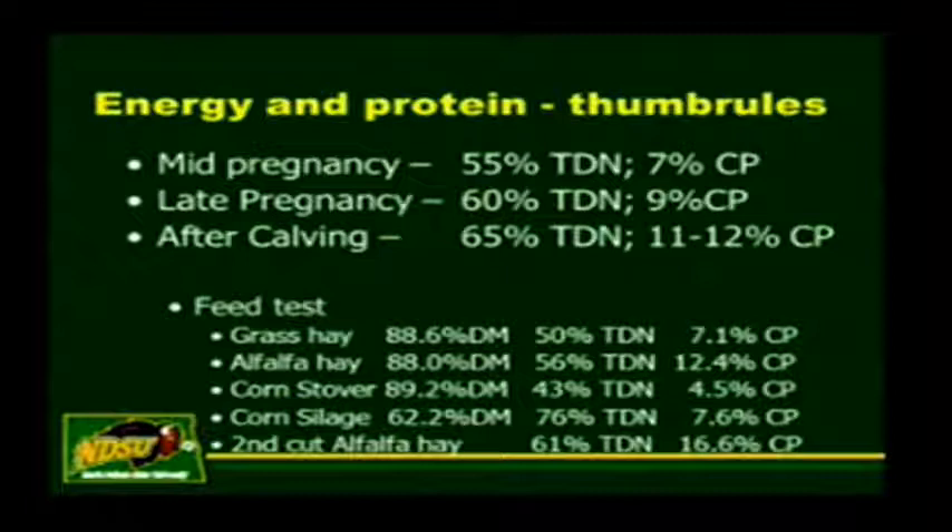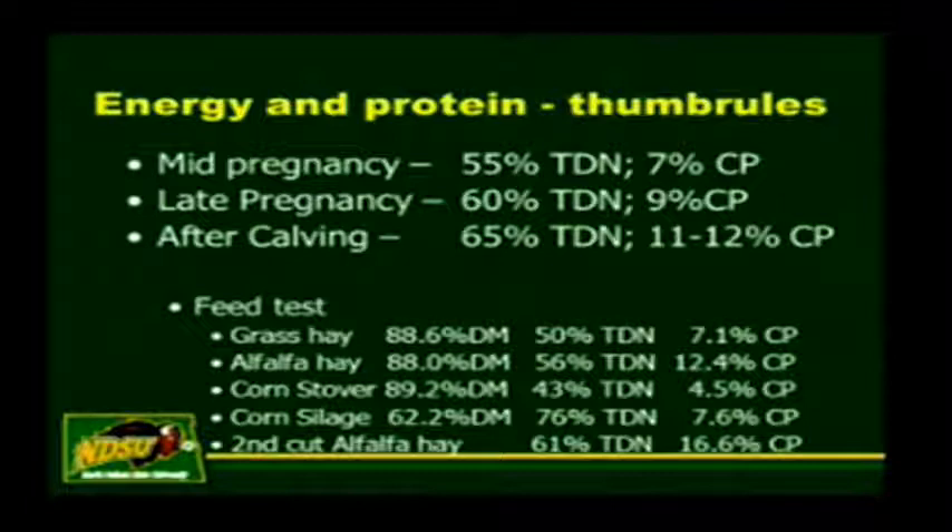Here's the same example with some feed tests. Grass hay TDN is 50%—that doesn't meet the cow's energy needs. Alfalfa hay was 56%—that doesn't meet the energy needs of the cow either in late gestation or calving, unless it was put up with no rain on it. Corn stover is low in energy content, but corn silage is actually pretty good. Second cutting alfalfa is pretty good. So as you look at how you mix and match, you can stage when you feed the hays accordingly or supplement accordingly to get the best out of the hays you have.